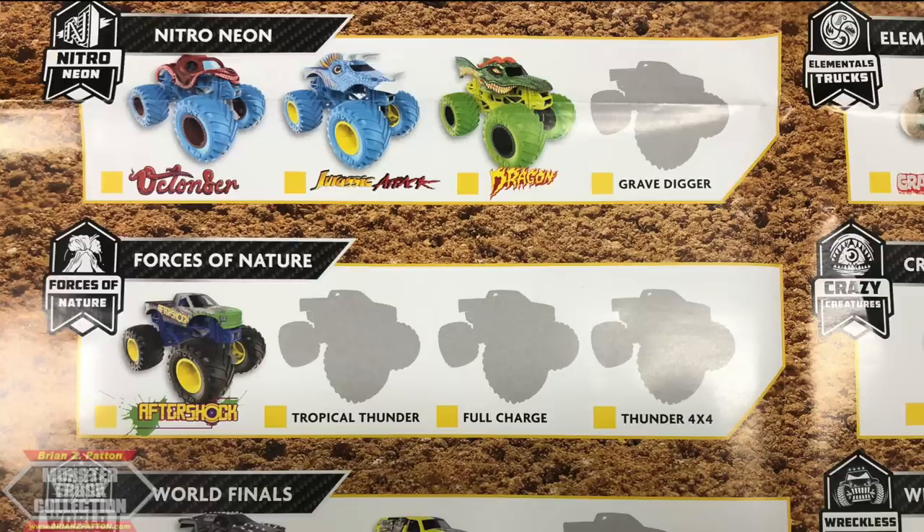A series I thought was going to retire, Force of Nature, has expanded by two trucks. Aftershock is returning yet again with its full grille wrapping — the green across the entire front, accurate to the real-life truck running today. Tropical Thunder, Full Charge — a brand new concept Charger truck with pink and blue — and Thunder 4x4, another returning independent for this year. A lot of new independents are making their way into the line.